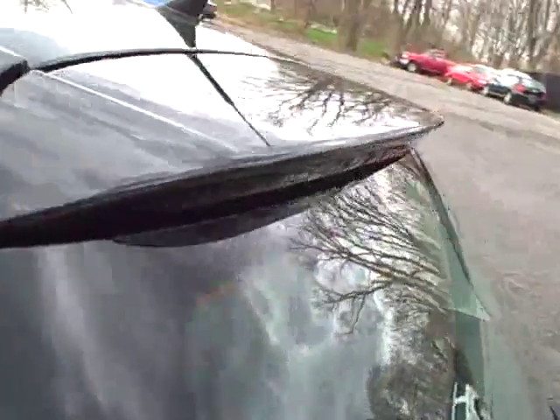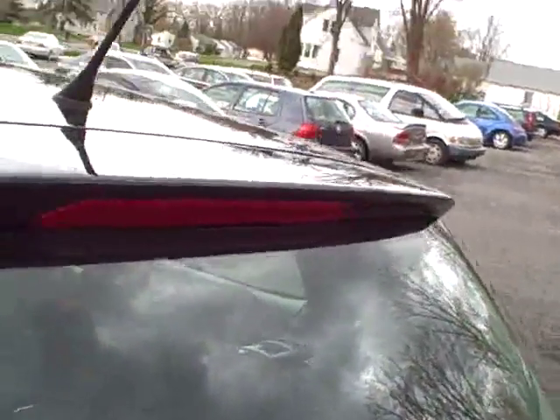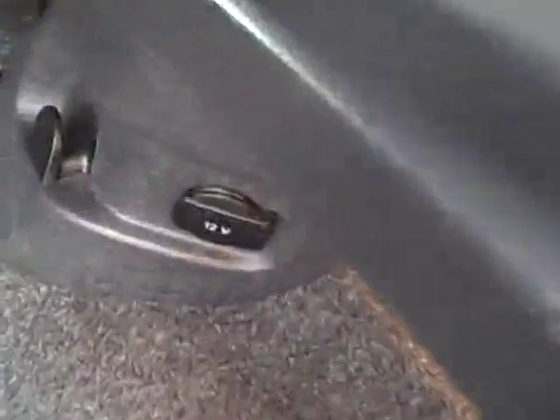Very tastefully integrated rear spoiler, the twin tailpipe exhaust — it's not a performance system, but it gives you a nice little look. Just push on that Volkswagen rear emblem and it opens right up. Plenty of storage space, and the rear seats do fold forward one-third, two-thirds of the whole rear seat.